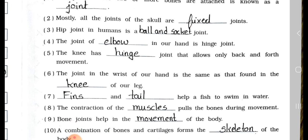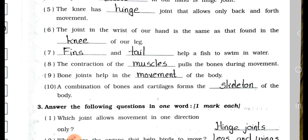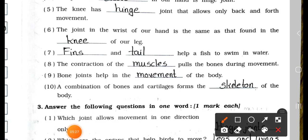Question number 5: The knee has blank joint that allows only back and forth movement, so it's a hinge joint. Number 6: The joint in the wrist of our hand is the same as that found in the blank of our leg — it's the knee. Number 7: Blank and blank help a fish to swim in water. Answer: fins and tail help a fish to swim in water.